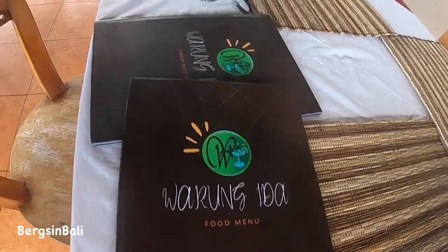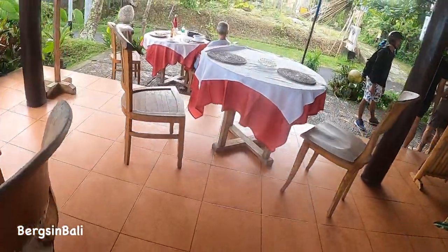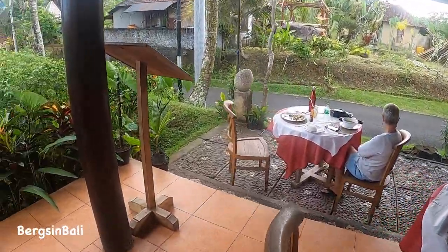Now we'll take you on a bit of a drone adventure around the area. Hope you enjoy. Thanks for watching!